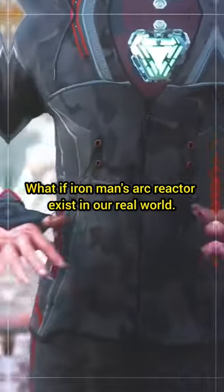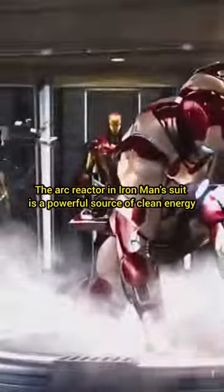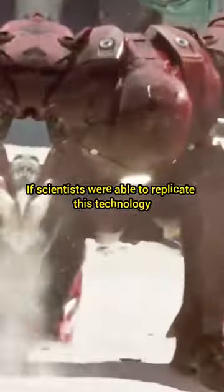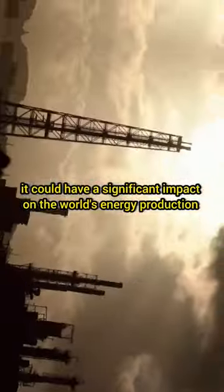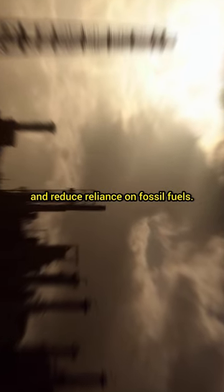What if Iron Man's Arc Reactor exists in our real world? The Arc Reactor in Iron Man's suit is a powerful source of clean energy. If scientists were able to replicate this technology, it could have a significant impact on the world's energy production and reduce reliance on fossil fuels.